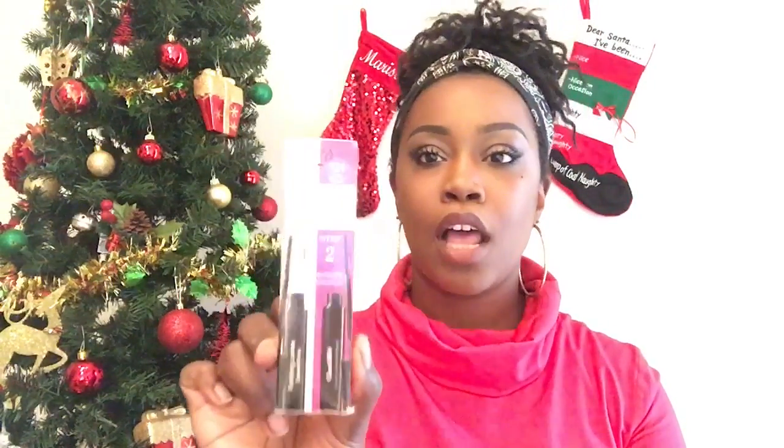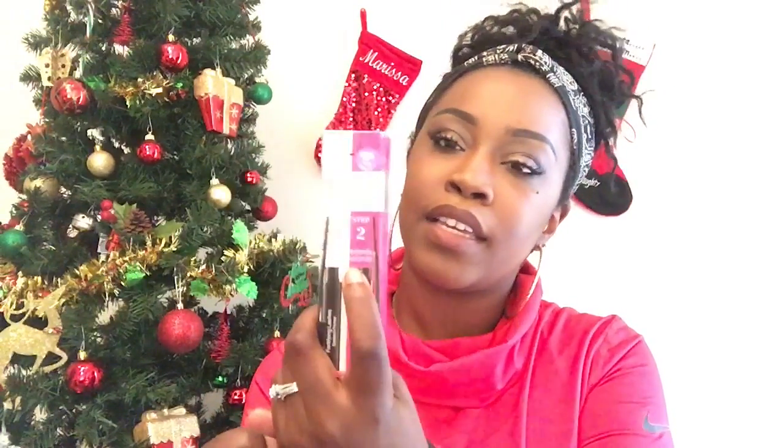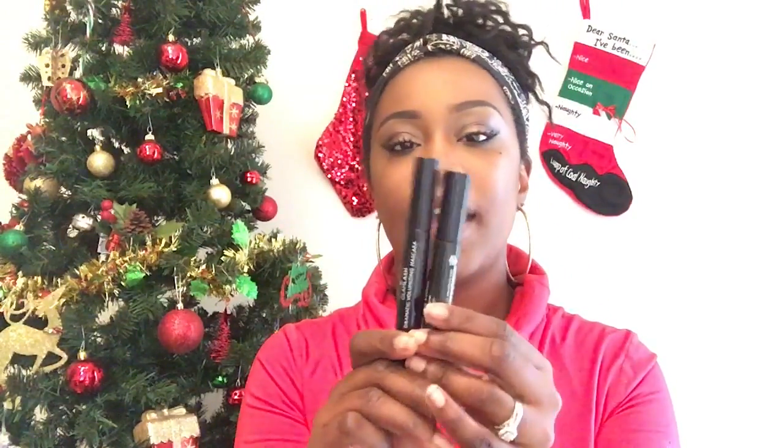My next item that I got was another one from Marshall's, and this was the Laura Geller Prime and Extend Your Lashes. These come with a step one and step two. The first thing you do is going to prime and nourish your lashes, and the second thing is to volumize it, just like regular mascara. And I paid only $9.99 for these two mascaras, and they originally retailed for $46. So that's a very good price for two mascaras from Laura Geller.